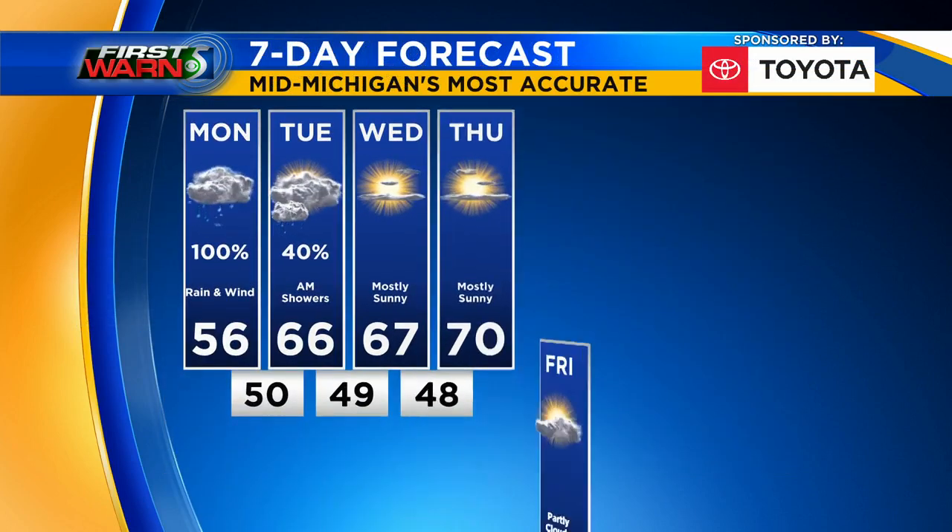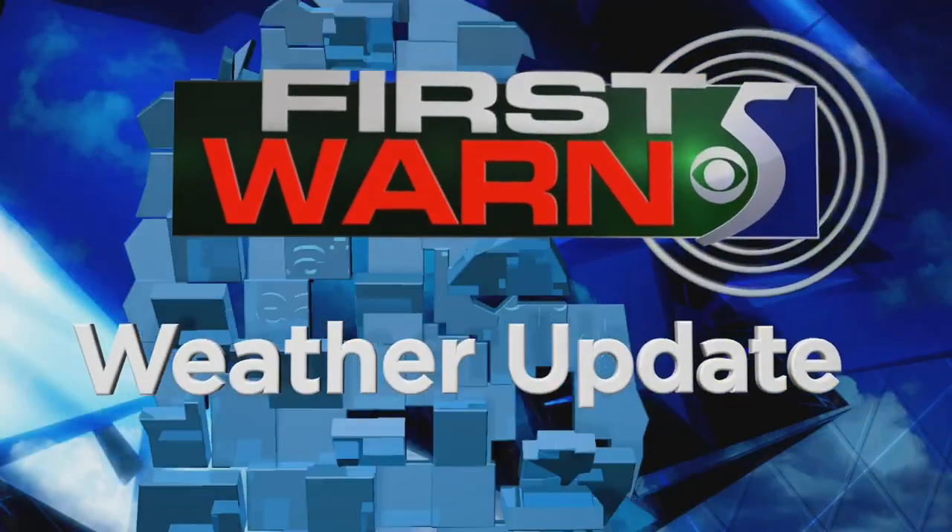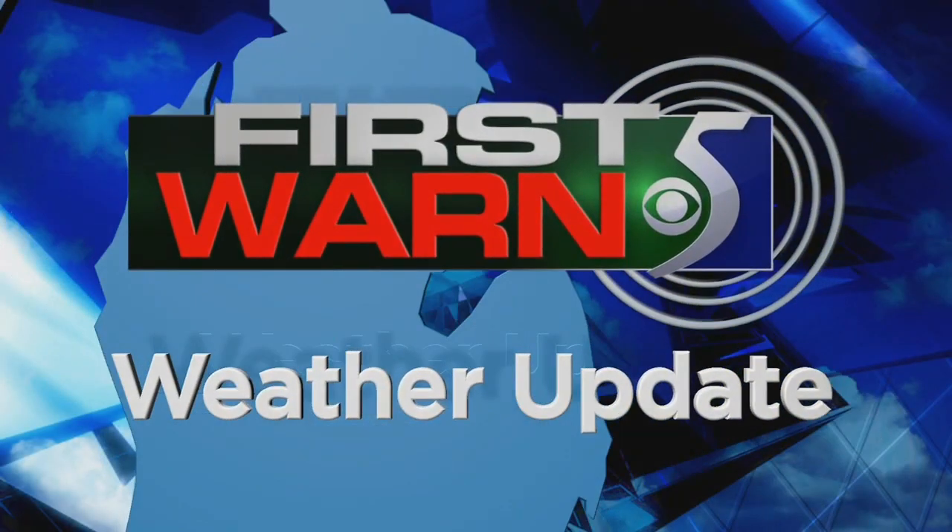Seven day forecast: chances for rain run through tomorrow. Wednesday, Thursday, and Friday look great, with temperatures pretty pleasant. A bigger warm-up is in store for Saturday and Sunday. Stay with WNEM TV5 on air, on the go, and online for more news and weather updates.